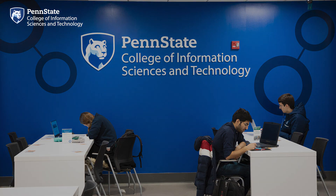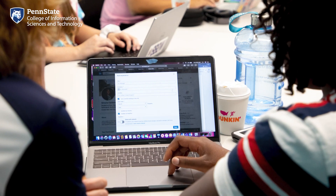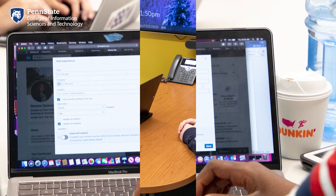No matter who you are and what you're interested in, they're here to support you. That's it for the Academic Services Suite. Just past it are some of the many collaboration spaces you can find in the Westgate building. Teamwork is huge in the College of IST. It helps students apply the skills they are learning in the classrooms to real-world challenges, and it's one of the most sought-after skills for employers. IST has created a variety of technology-enabled spaces to foster and celebrate teamwork.